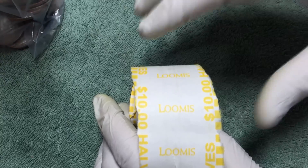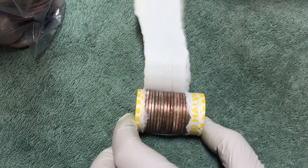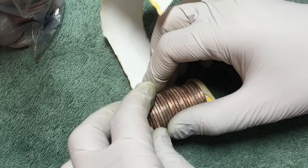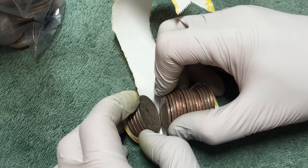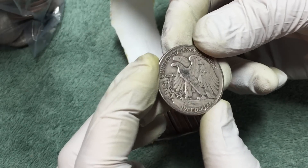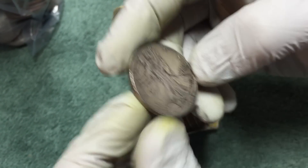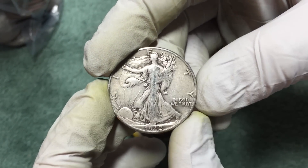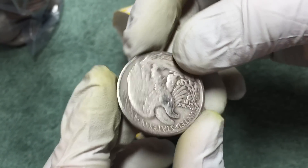Five or six rolls later, got another one in there and it looks like another 90 percenter. What is it? It's a Walking Liberty half dollar — no mint mark — 1942! I can't believe it. They are great. Look at that! This is a great box so far. Let's keep opening coins and see what else we find.